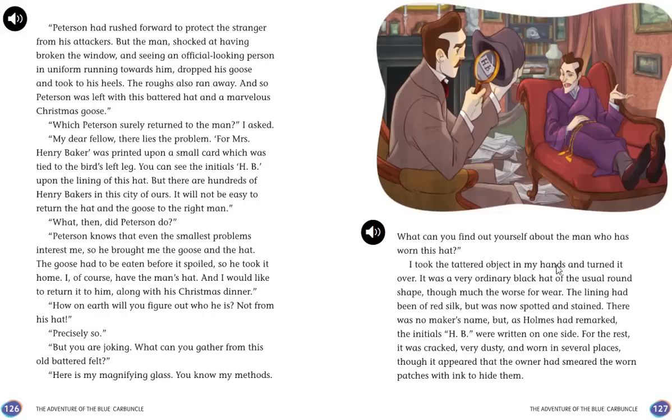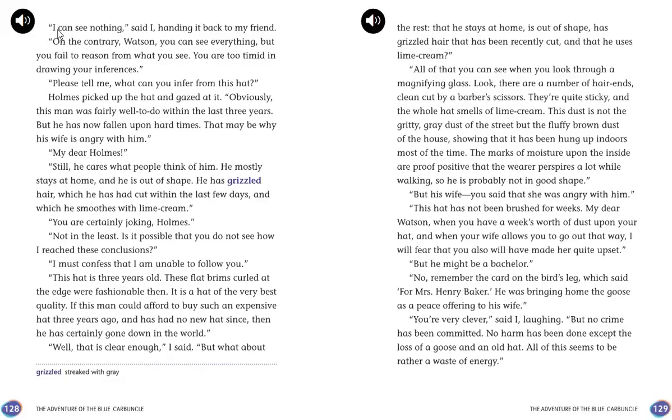I took the tattered object in my hands and turned it over. It was a very ordinary black hat, much the worse for wear. The lining had been of red silk but was now spotted and stained. There was no maker's name, but the initials H.B. were written on the inside. It was cracked, very dusty, worn in several places, though the owner had smeared the worn patches with ink to hide them. "I can see nothing," said I. "On the contrary, Watson, you can see everything, but you fail to reason from what you see. You are too timid in drawing your inferences. Please tell me, what can you infer from this hat?"